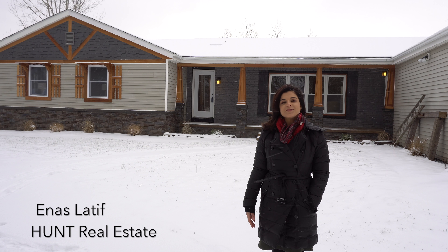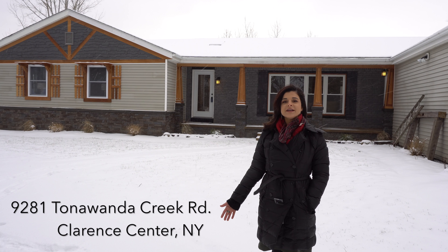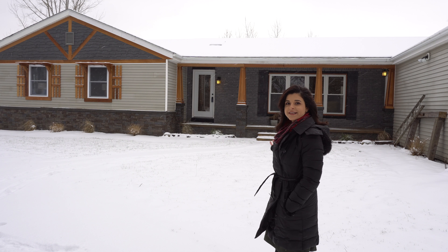Hey everyone, I'm Inaz Lateef with Hunt Real Estate. I'm here today at 9281 Tonawanda Creek in Clarence. It's a beautifully redone three-bedroom, two-and-a-half bath. Let's go and take a look inside.